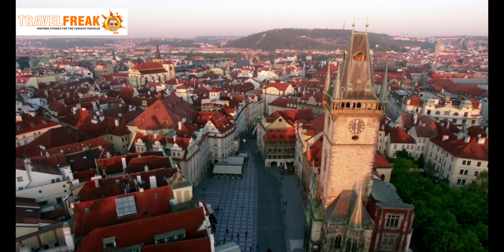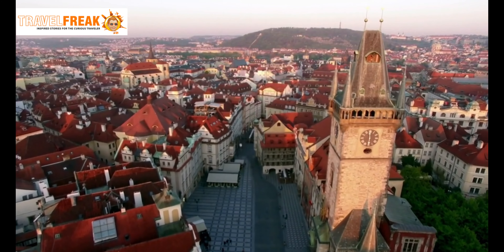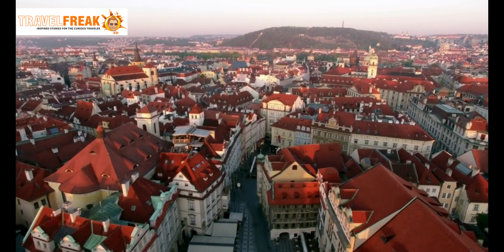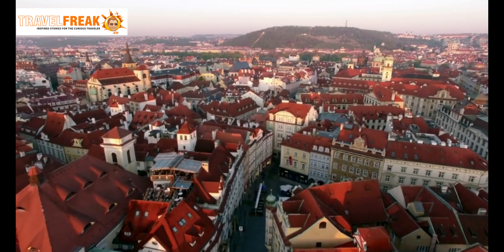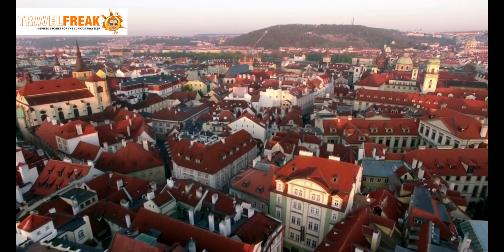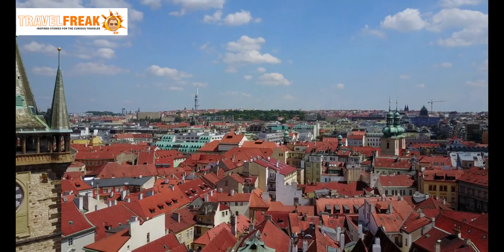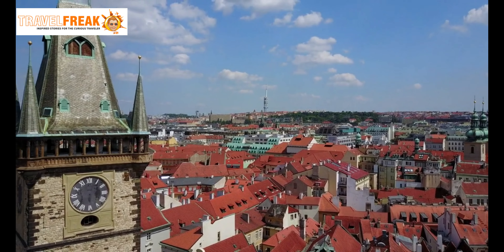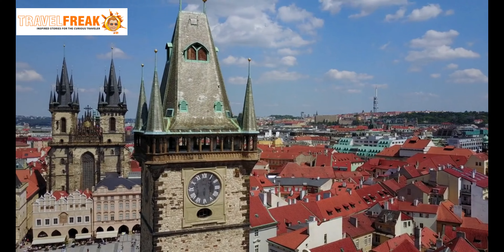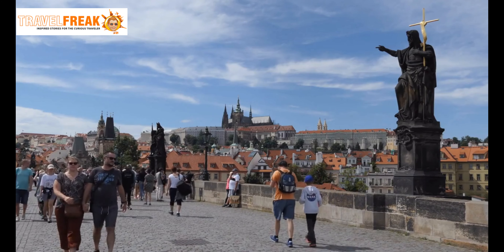Vyšehrad. Discover the hidden gem of Vyšehrad, a fortified castle complex that offers a peaceful retreat from the city's hustle and bustle. Explore its ancient walls, visit the charming Vyšehrad Cemetery, and soak in the tranquility of its beautiful surroundings.